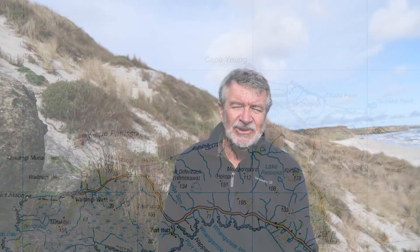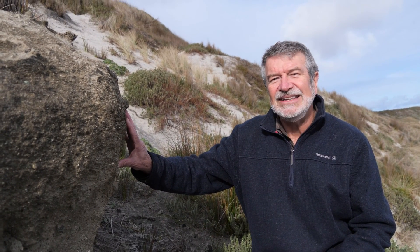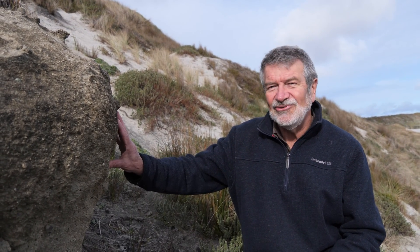Fossils would have been observed and thought about by Polynesians and Maori on arrival, of course, but in terms of European history, we are quite literally within a few meters of Diefenbach's original fossil locality, which he collected in probably June 1840.